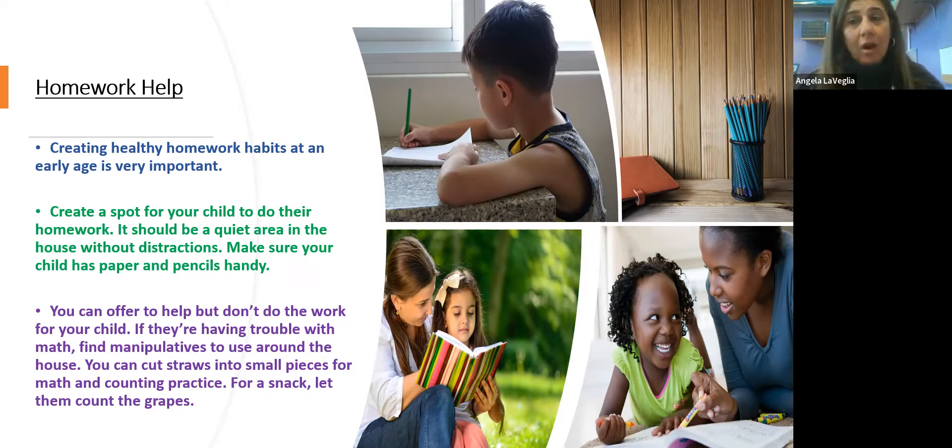You definitely are a support and you can offer to help your child. For example, if they're having trouble with mathematics, you can use things around the house to help them count. You can cut up some straws and use them to practice counting, addition, and subtraction. If they're having a snack, let them count out how many grapes or how many cookies they eat to help them with their mathematics.